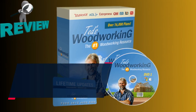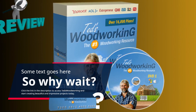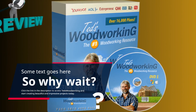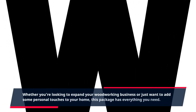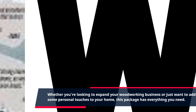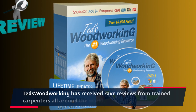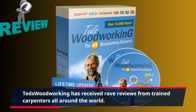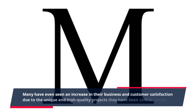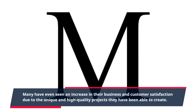So why wait? Click the link in the description to access TED's Woodworking and start creating beautiful and impressive projects today. Whether you're looking to expand your woodworking business or just want to add some personal touches to your home, this package has everything you need. But don't just take our word for it — TED's Woodworking has received rave reviews from trained carpenters all around the world. Many have even seen an increase in their business and customer satisfaction due to the unique and high-quality projects they have been able to create.